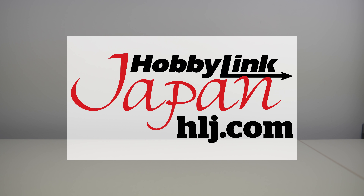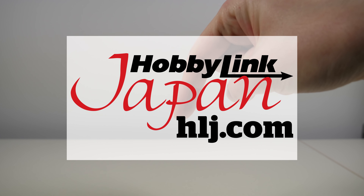Hey guys, Kakarot197 again, once again with some more new loot brought to me by my favorite online hobby store, Hobbyling Japan. If you want to buy any of the model kits featured in this video, links are in the description down below.